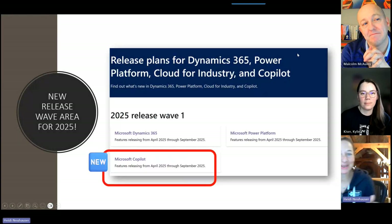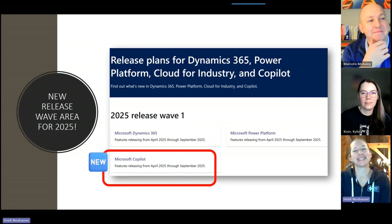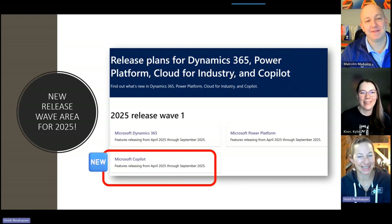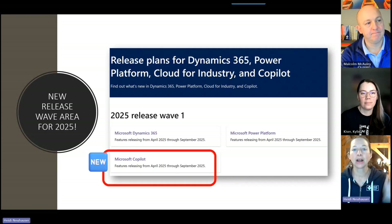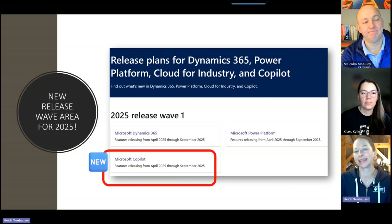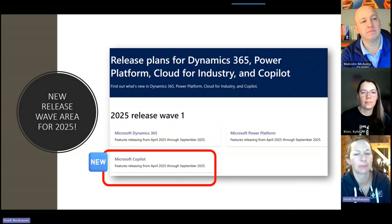When I first got to the Dynamics Sales release notes, I was like, where's the rest of them? Specifically, Sales Copilot was missing, which has traditionally been part of the sales release notes. Copilot now has its own section of the release notes, so all Copilot features are together in that area — that's a new thing we'll be diving into on a future episode.